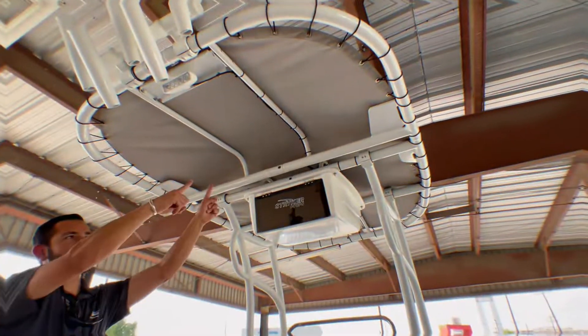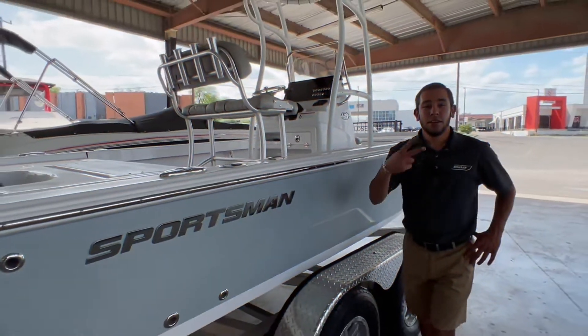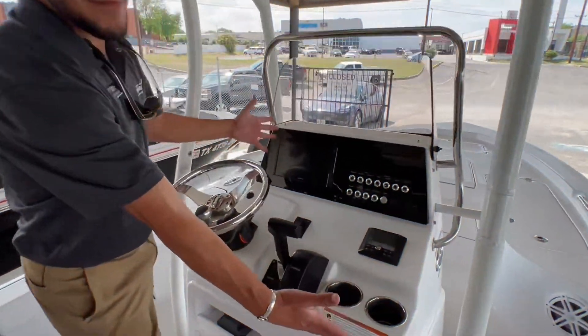Number one, the T-top. Number two, the jack plate. Number three, the electronics package.